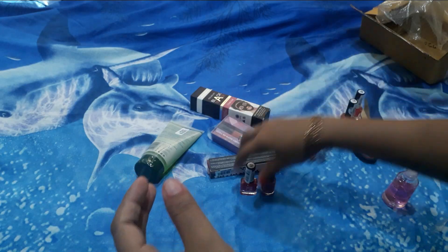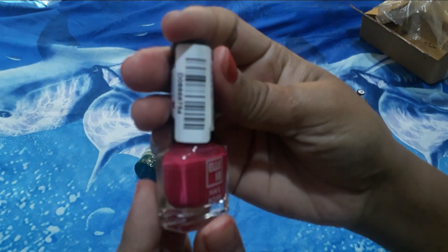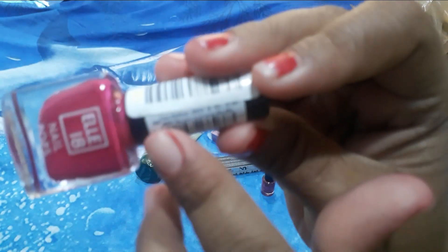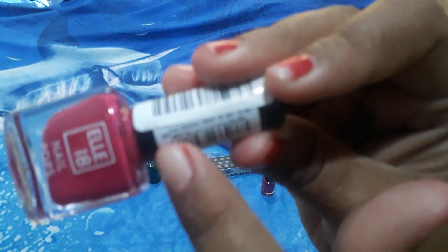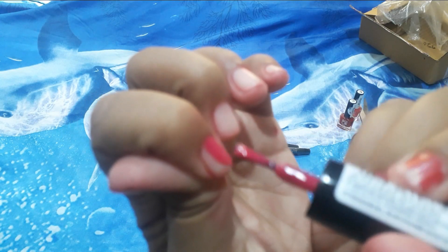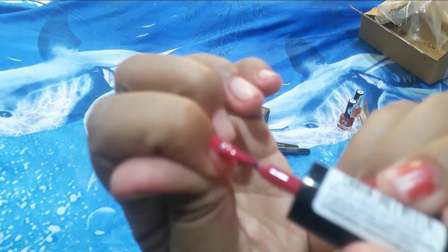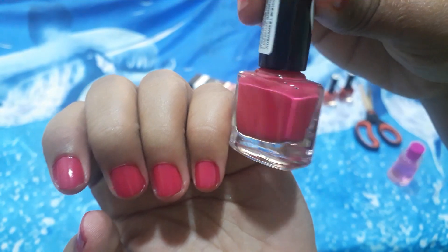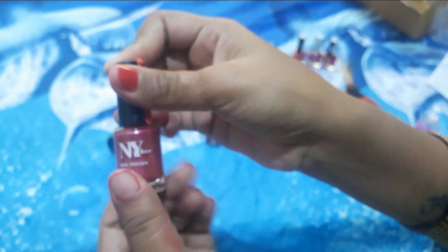This is my first NYB crayon lipstick — it is a dark pink color and its color code is 24, also 50 rupees. Let's see how it looks after applying it.